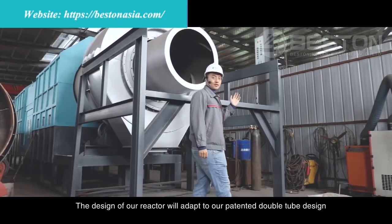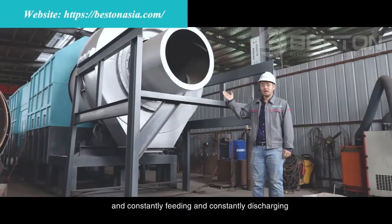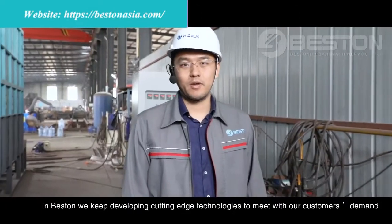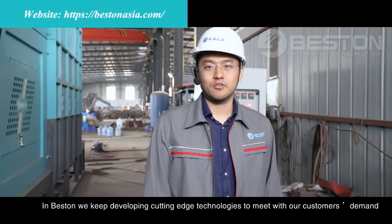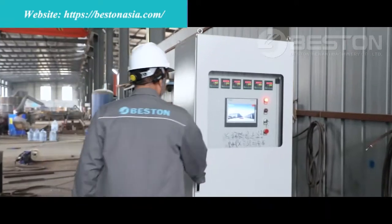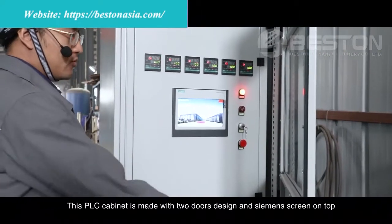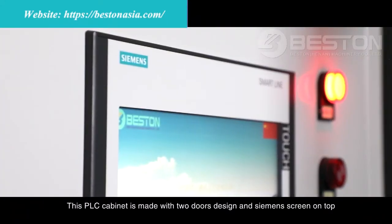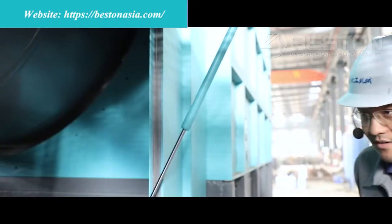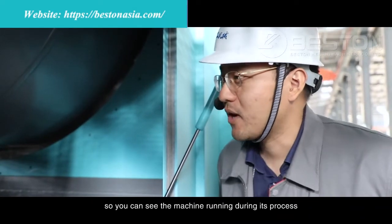The design of our reactor incorporates our patented double tube design, so that material can go inside and come out from the same side, enabling constant feeding and constant discharging. In Fasten, we keep developing cutting-edge technologies to meet our customers' demands. Over here we have the controlling system of the carbonization — this PLC cabinet features a two-door design with a Siemens screen on top. It controls everything from the drying system to the reacting system to the dedusting system. On the reactor, we have designed an inspection door so that you can observe the machine running during its process.